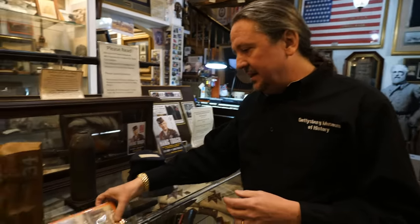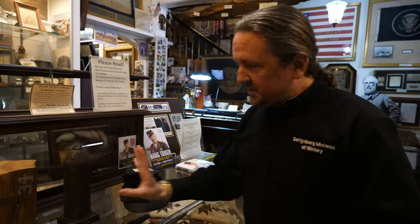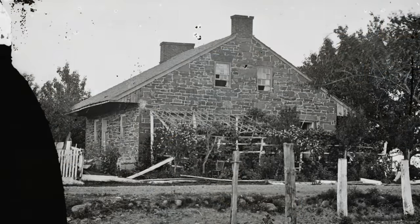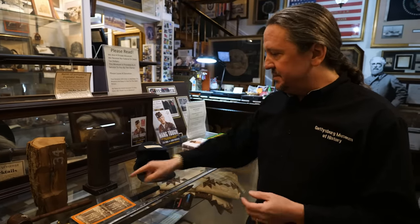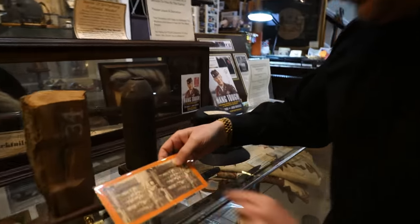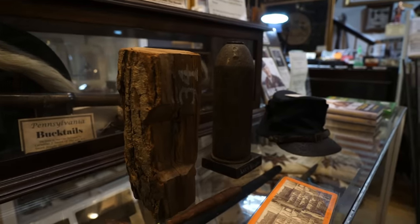The first organization that really started selling relics was a place called the Danner Museum — they had a cigar shop there. This is an original photograph, a stereo view showing what they were selling. One of the favorite items were artillery shells; explosive artillery was new technology and people were fascinated by it. They would empty the gunpowder out, though there were some terrible accidents. The Danner Museum would mark items with white paint and the location — this parrot shell was found at Lee's headquarters and sold through them. They also used a numbering system; this piece of wood with a bullet in it has number 34, which is a Danner number.